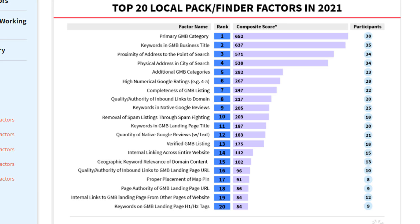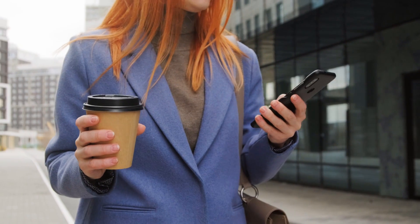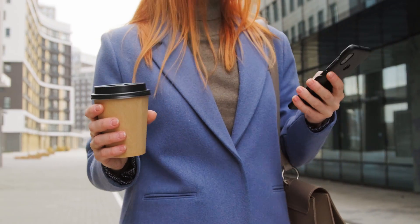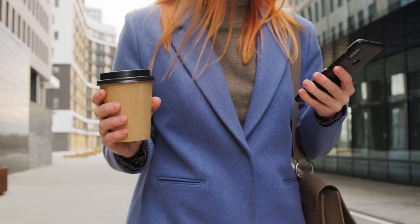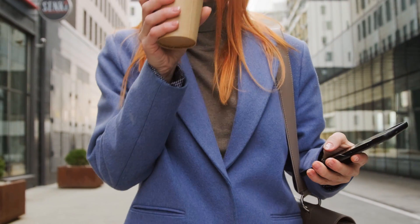Factor number three is proximity of address to the point of search. This is all about the distance between your business and the person conducting a search for a business like yours. The closer you are to that person, the higher your listing will show. Unfortunately, there is very little you can do about this factor as you can't control the searcher's location.